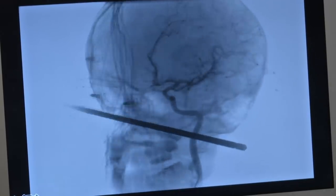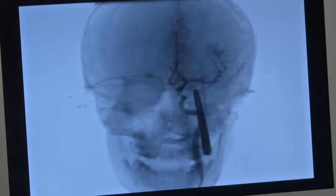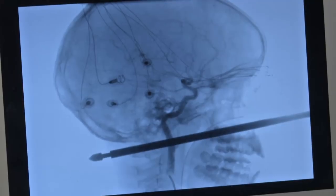If it missed the critical structures like the brain itself, the eye, the spinal cord — which it had to have been if he was awake and talking to us — we were most worried about the blood vessels in the brain.